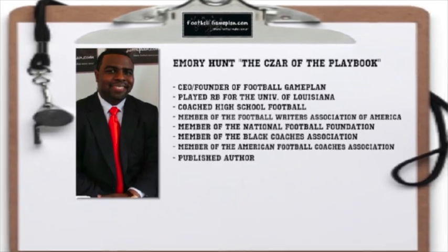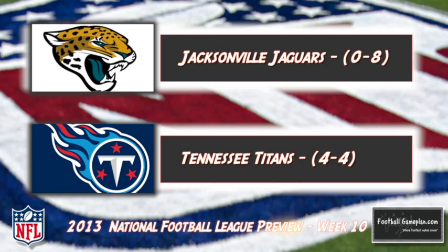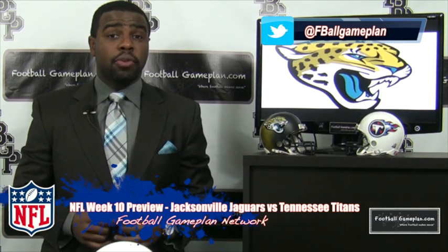Welcome to FootballGamePlan.com, where football makes sense. I'm Emory Hunt, the czar of the playbook, bringing you our NFL Week 10 preview between the Jacksonville Jaguars and the Tennessee Titans. Now let's take a look at some keys to victory for both teams, starting with the Jags.